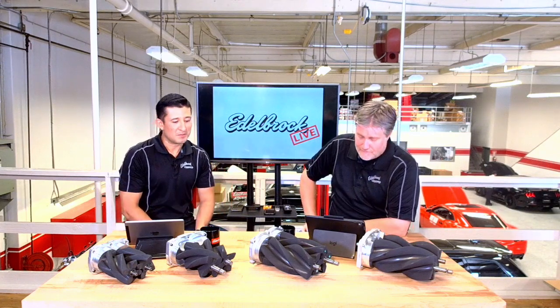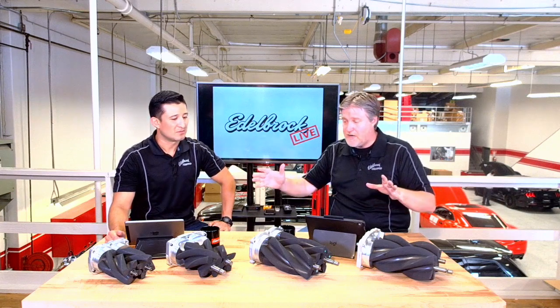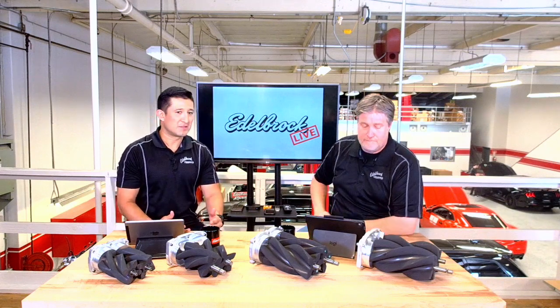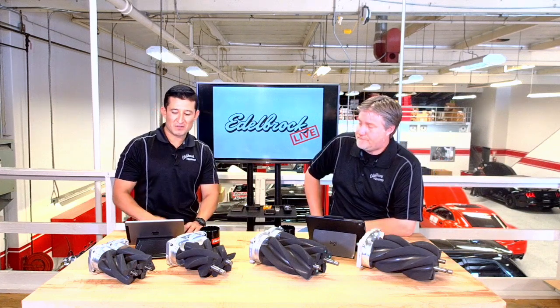The 2018 F-150 supercharger is available and is emissions legal. Now today we're going to talk about the different rotor packs we use in all of our superchargers — we use strictly Eaton rotor packs — and kind of run through the different sizes that we utilize. One of the questions I always get on the road is: what's the difference between the different size rotor packs we offer?